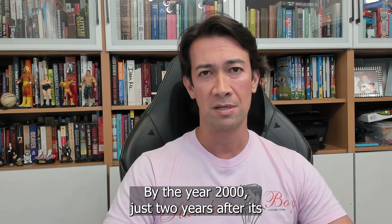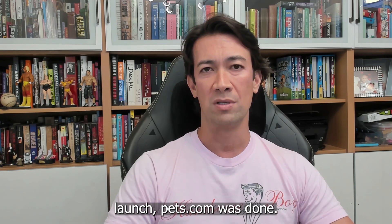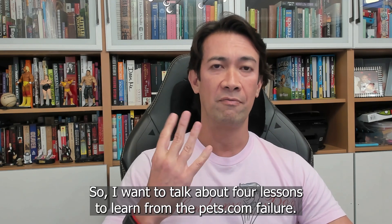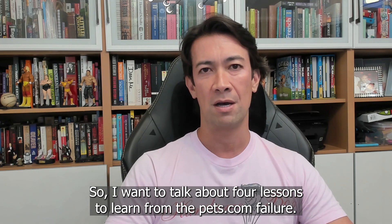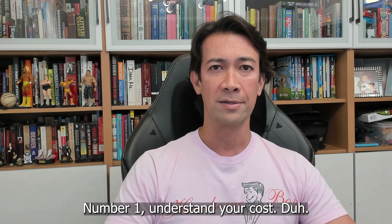Combine this with the high cost of shipping and fulfillment and you've got a recipe for disaster. And by the year 2000, just two years after its launch, Pets.com was done. So, I want to talk about four lessons to learn from the Pets.com failure. Number one: understand your costs.